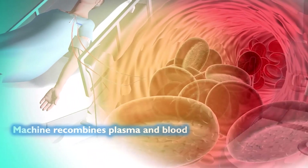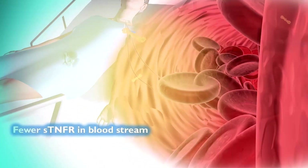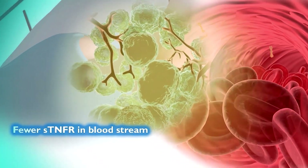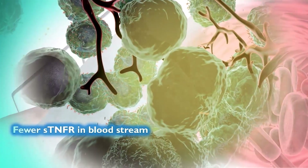The patient now has significantly less cancer-producing STNFRs in the tumor microenvironment, which enables TNF to more freely attack and kill the tumor cells.